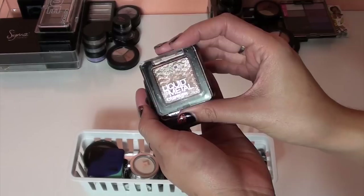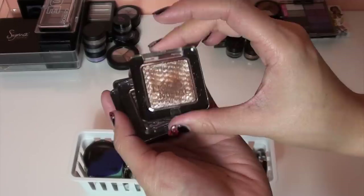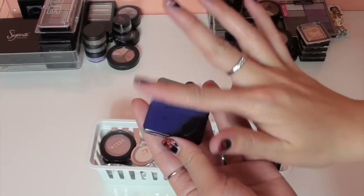These are my newer Catrice eyeshadows — I got them back in March when I was in Barcelona on a trip with my friends. They have a big sentimental memory attached to them, so I think I'm going to keep all of these for now. If I do another declutter video, maybe some of them will end up going, but not today.